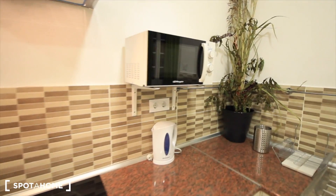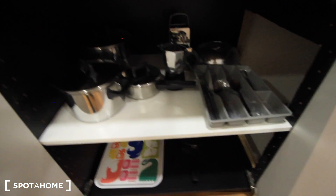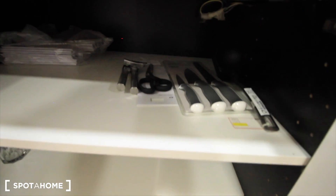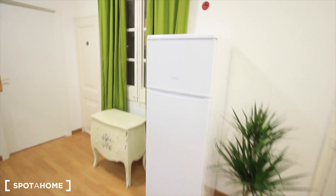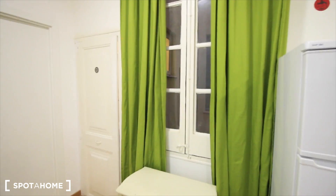The kitchen has a vitroceramic stove and the microwave over there, the sink, and here some closets for the bin and all the kitchen stuff — everything new. There are knives and all the dishes, glasses. It's also a bed sofa. And well, the fridge and the freezer. Here we have this old furniture, really cool.